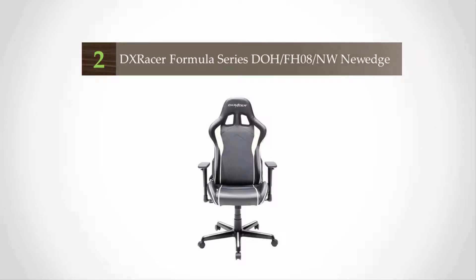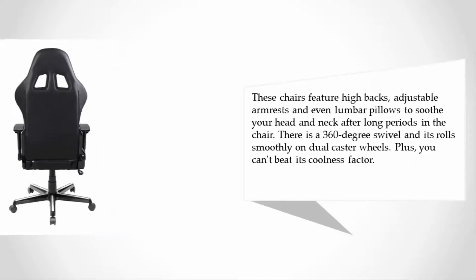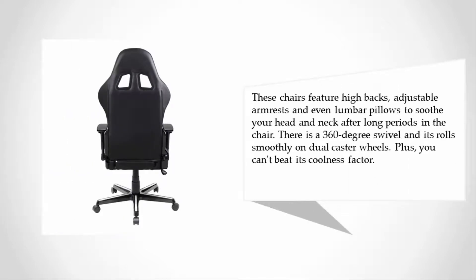At number two, originally designed for the long-term commitment of gamers, GamerPros touts the DXRacer Formula Series chairs as perfect for gamers or professionals because they are ultra comfortable. Advertised as bucket seat office chairs, gaming chairs, and ergonomic computer chairs, they fit all of those bills nicely. These chairs feature high backs, adjustable armrests, and lumbar pillows to soothe your head and neck after long periods. There is a 360-degree swivel and it rolls smoothly on dual caster wheels.